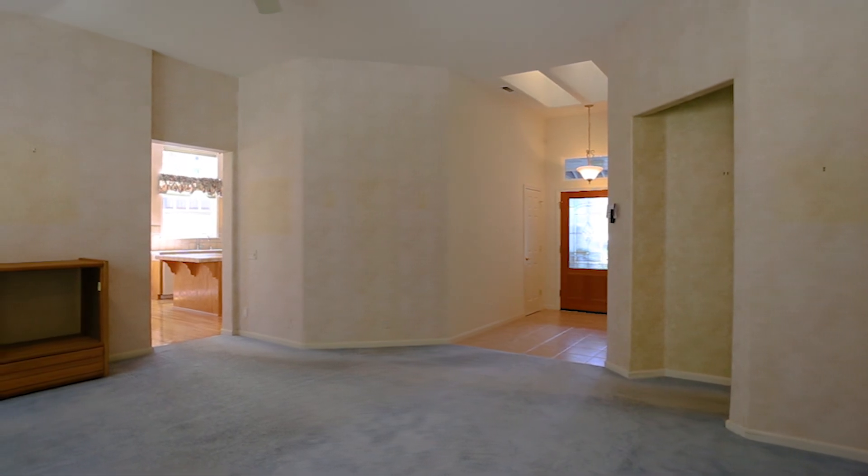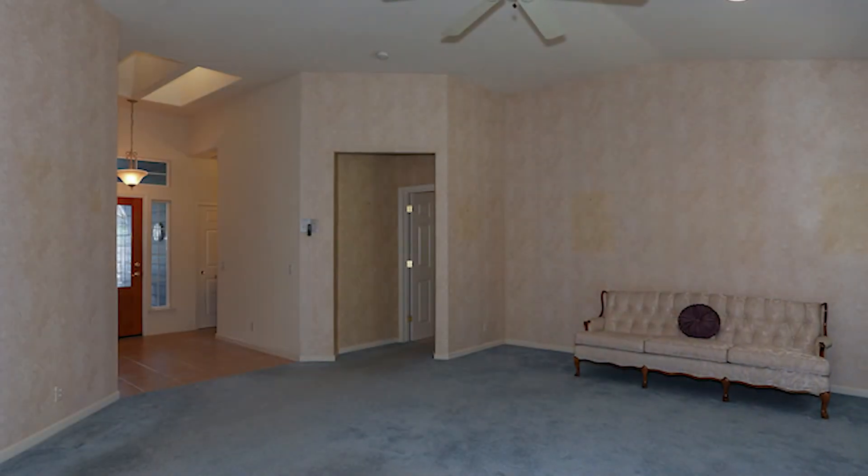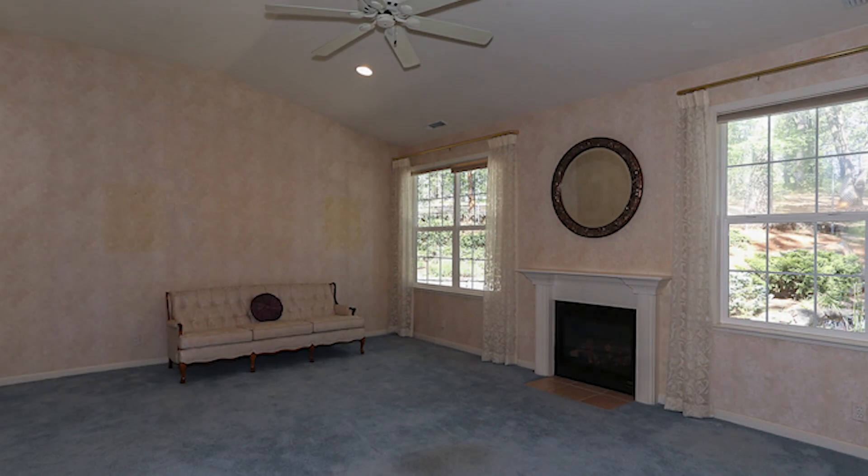Inside the home, you'll find a large living room with high ceilings, large windows that frame views of the gorgeous backyard, and a fireplace for warming up chilly evenings.